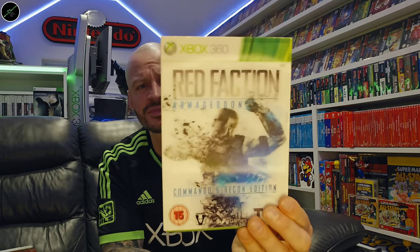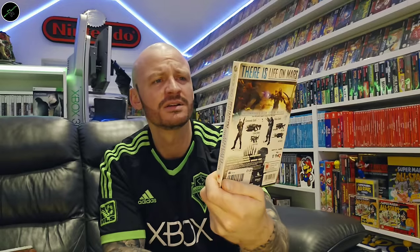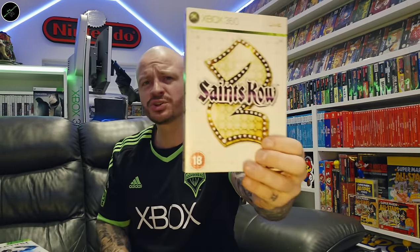Red Dead Redemption — this one opens up. Very, very much one of my favourites. Another lenticular Red Faction Armageddon. Saints Row 2.